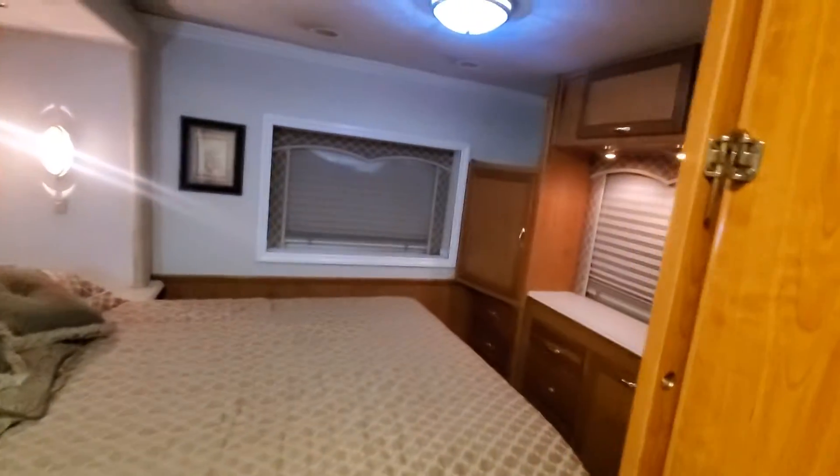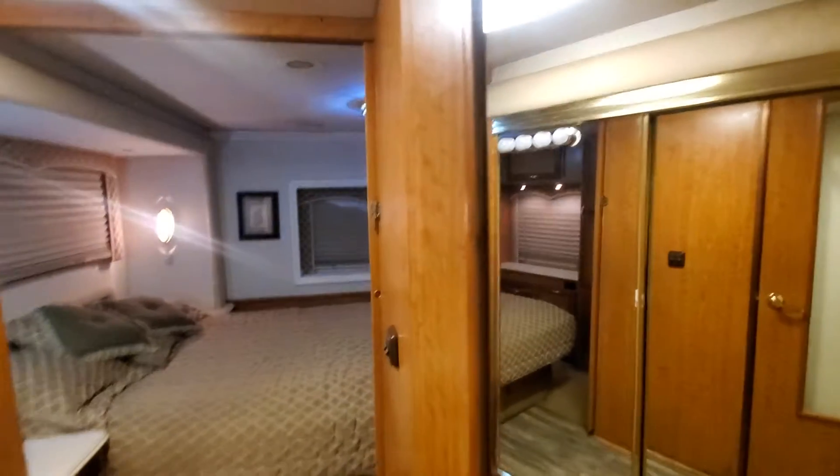Nice stand-up shower, clean. Got that out there for the heat — got to keep the heat out, it's summertime right now. Nice bed, this is the slide-out — nice bed, that's what we're talking about. Bedroom floor.